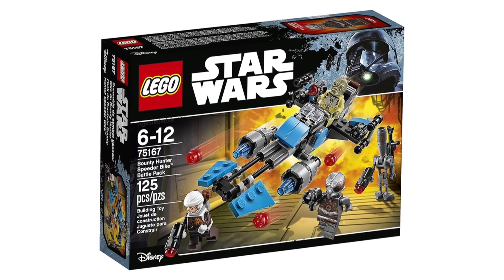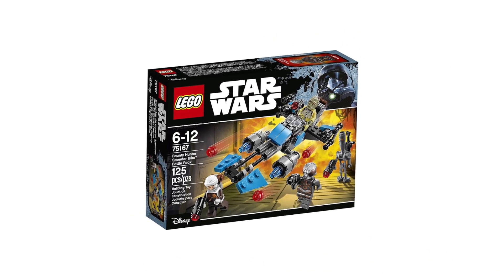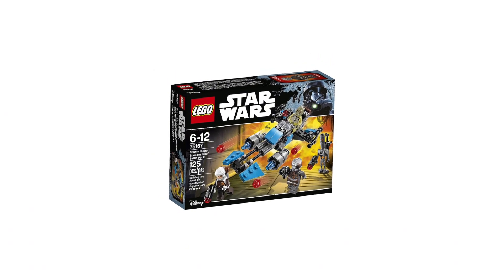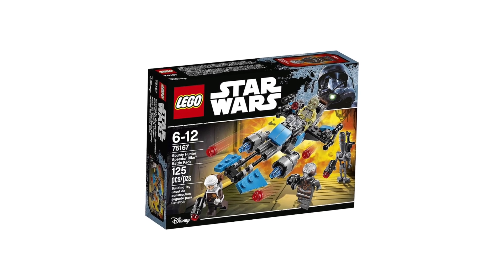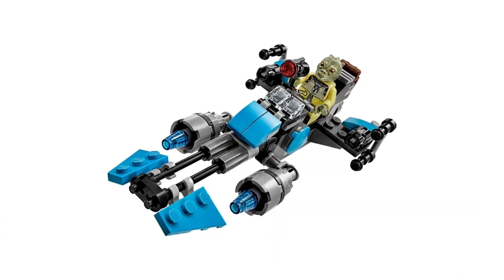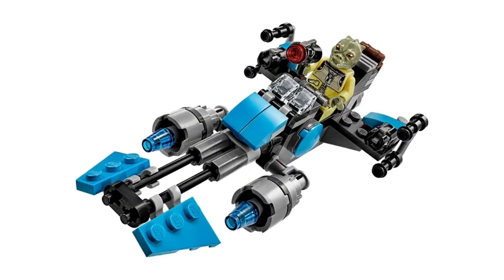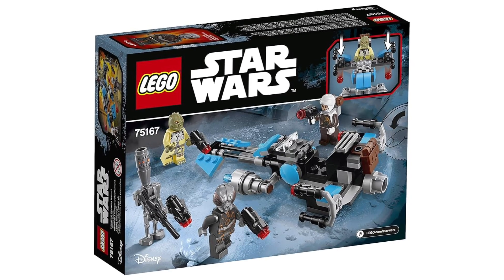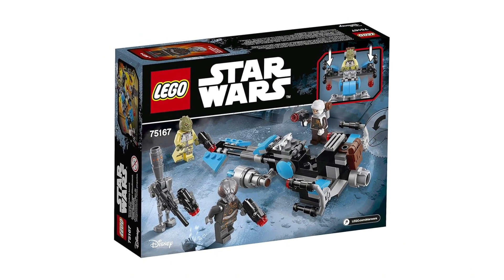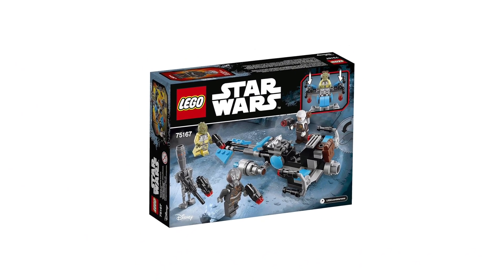Next we have the 2017 75167 Bounty Hunter Speeder Bike Battle Pack. This is one of the worst battle packs, released for $15 in 2017. The reason it's a horrible battle pack is that all the characters are named individuals — only one of each exists in canon — so the idea of army building them makes no sense. It did feature a nice speeder bike build used by many MOC creators for clone bikes, but people were buying just one of this set because you don't need more than one of each named character. I think LEGO learned their lesson about putting named characters in battle packs. If you want to pick this up now to complete your bounty hunter collection, the minifigures are great and totally worth it.